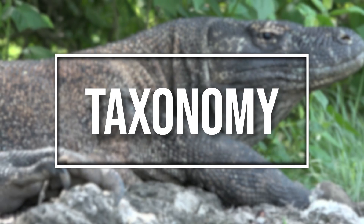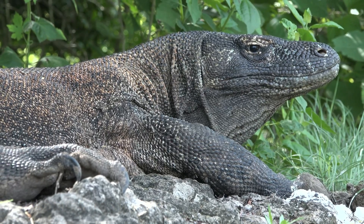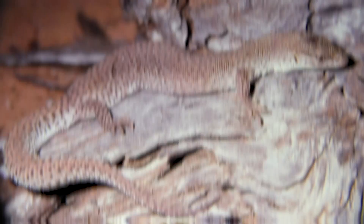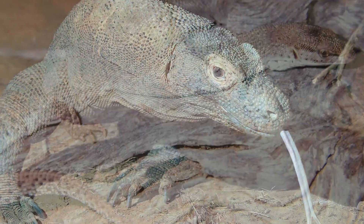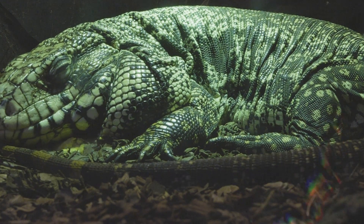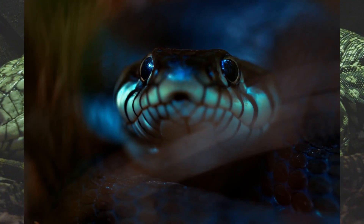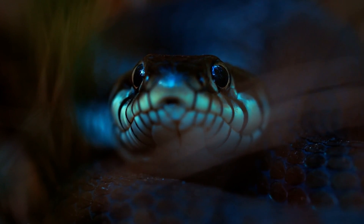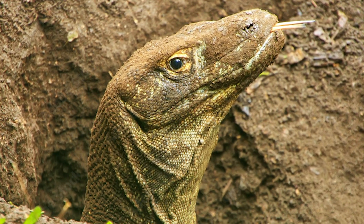Let's start with taxonomy. Komodo dragons, scientifically known as Varanus komodoensis, belong to the Varanus genus, which includes all monitor lizards. This genus consists of over 80 species, ranging from the tiny short-tailed pygmy monitor to the massive Komodo dragon. Monitor lizards are part of Varanidae, which evolved millions of years ago. They are closely related to other reptiles like snakes, sharing similar features such as a forked tongue. Komodo dragons represent an evolutionary success story, thriving in their isolated environment.